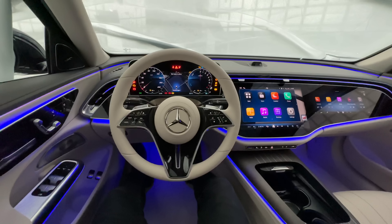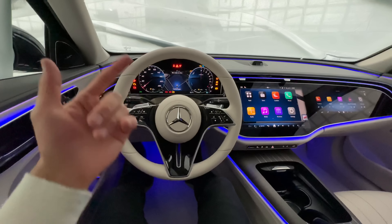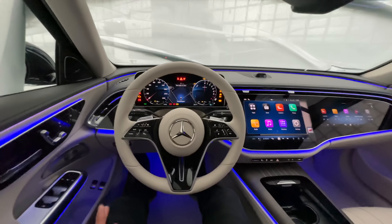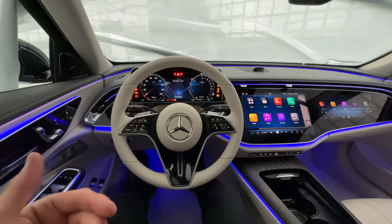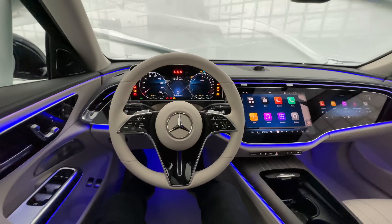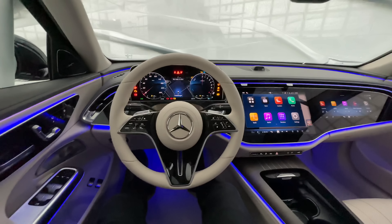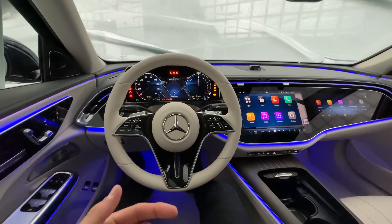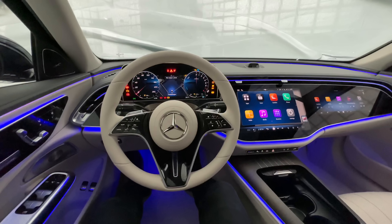All in all, how do you like the new interior of the latest Mercedes-Benz E-Class? I have to say it's a revolution and I can't wait to finally drive the new E-Class and experience all of this on the road — especially the routines, the Burmester 4D speaker system, and the voice assistant.